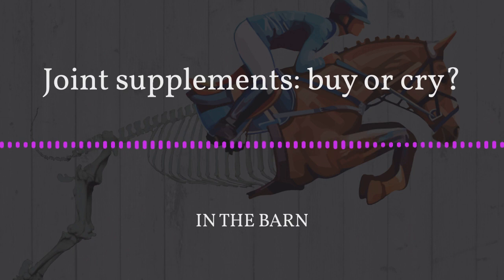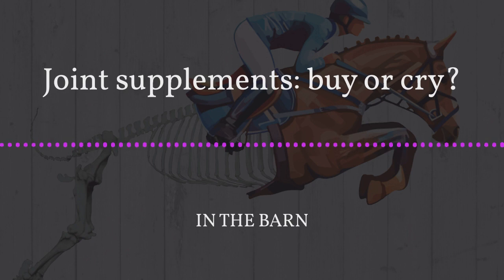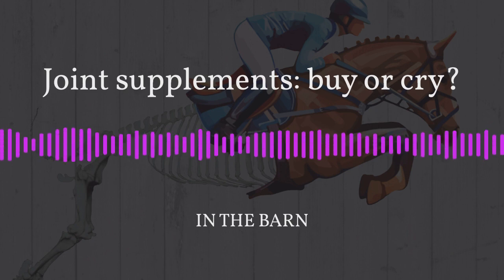The agreed-upon dosage for glucosamine is about 10 to 12 grams of glucosamine hydrochloride. If you're feeding that, the horse could only break down about 9.6 grams of that. Glucosamine doesn't have a very high toxicity rate, so theoretically you could feed more. Unfortunately, glucosamine is not only hard to break down — it's also hard to absorb.